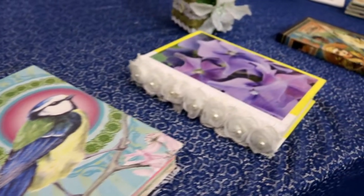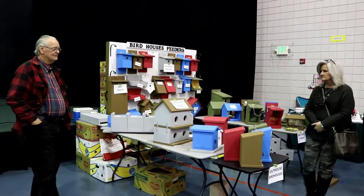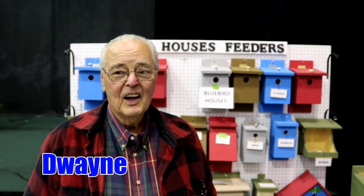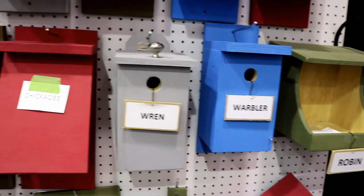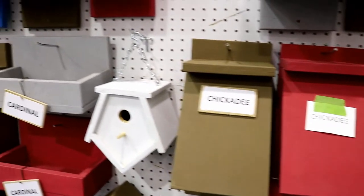A jolly old St. Nicholas. Lean your ear in this way. Tell me what you're doing here today. Selling bird houses and bird feeders. Did you make these? Yes I did. You have fun making them? I enjoy it very much.